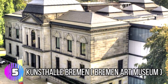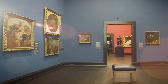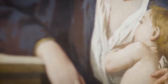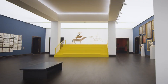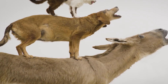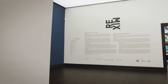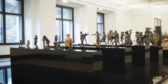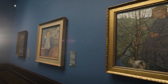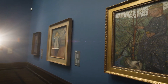Number 5: Kunsthalle Bremen – Bremen Art Museum. The Bremen Art Museum, also known as Kunsthalle Bremen, is a world-renowned museum located in the heart of Bremen. It was founded in 1823 and has a collection of over 4,000 works of art from the Middle Ages to the present day. The museum's collection includes works by many famous artists such as Rembrandt, Rubens, and Picasso, as well as a large collection of German art from the 19th and 20th centuries.